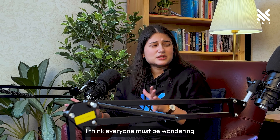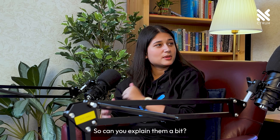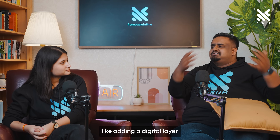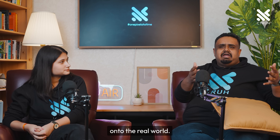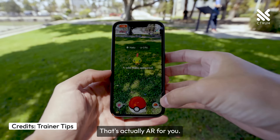Everyone must be wondering what on earth is augmented reality. Well, it's like adding a digital layer onto the real world. Ever play Pokémon Go and tried catching that elusive Pikachu in your backyard? That's AR for you.